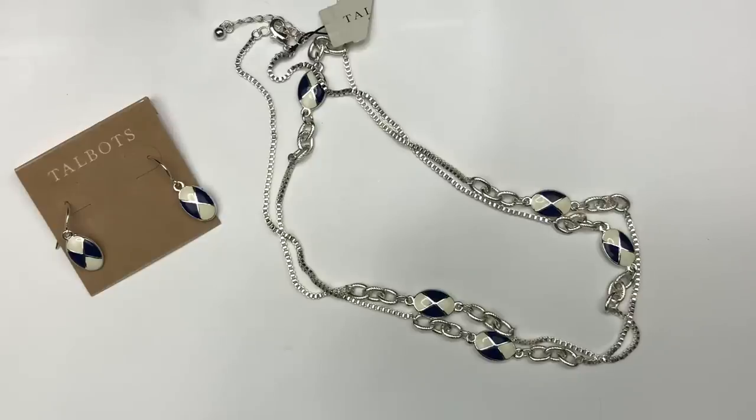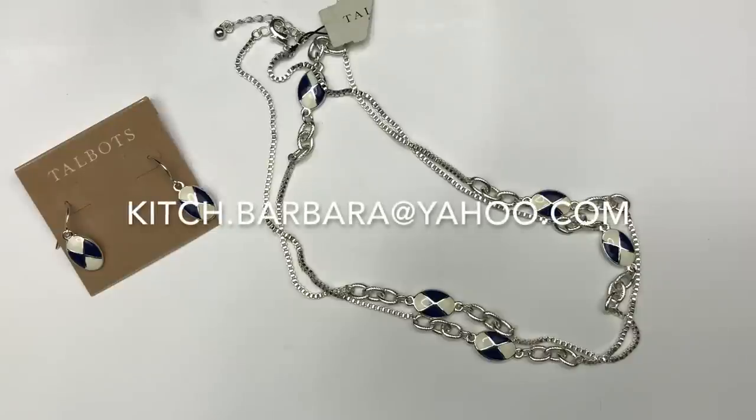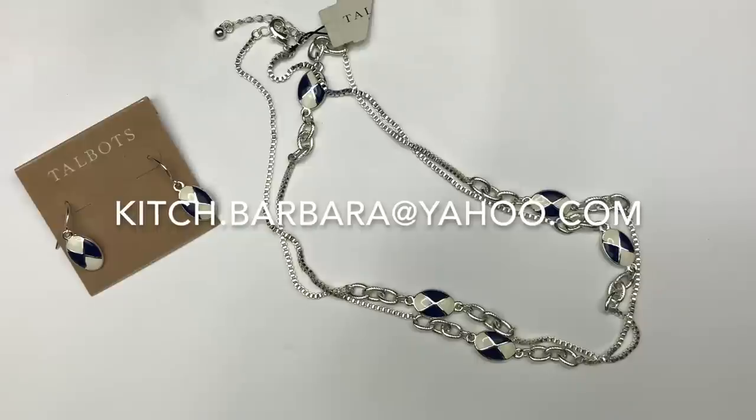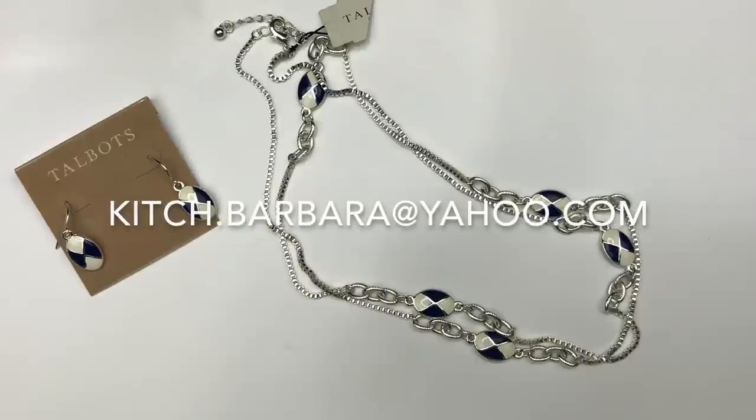By the way, if you see anything in this video that you'd be interested in purchasing, you can drop me an email at kitch.barbara@yahoo.com. I've got my email address on the screen right here — kitch.barbara@yahoo.com — and we can work something out.